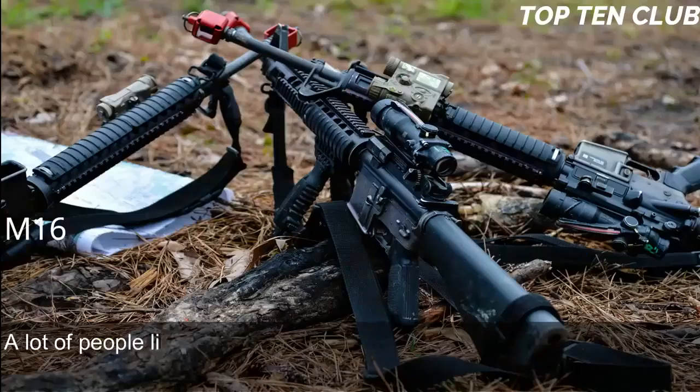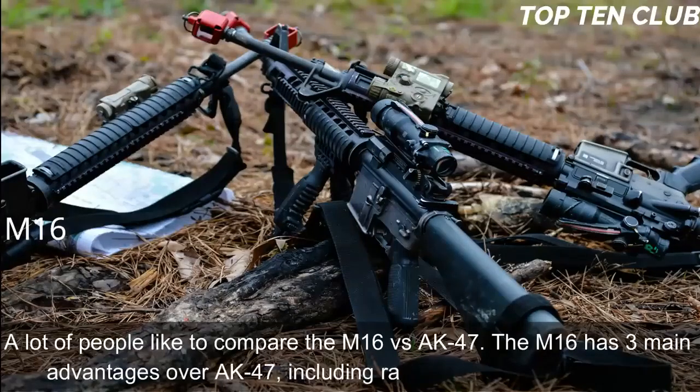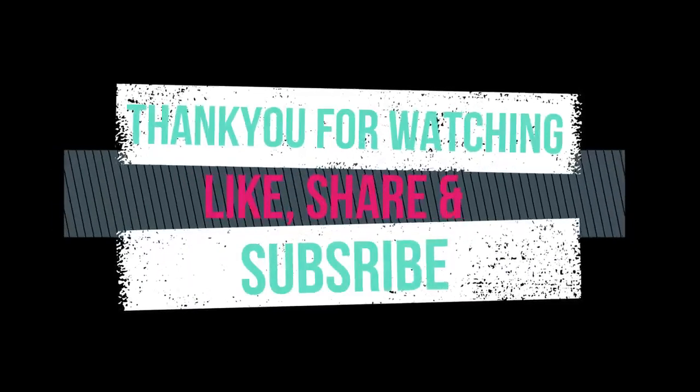A lot of people like to compare the M-16 vs. the AK-47. The M-16 has three main advantages over the AK-47: range, accuracy, and weight. Thank you for watching. Please like, share, and subscribe to our YouTube channel for more interesting top 10 videos.